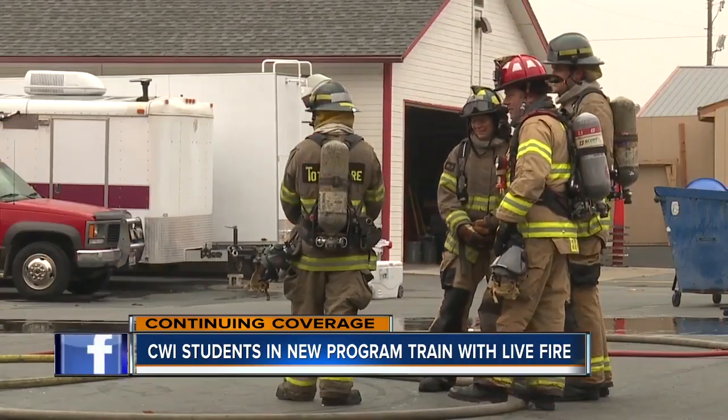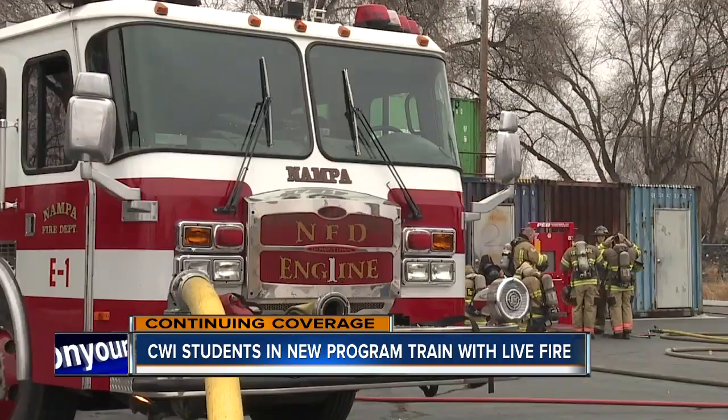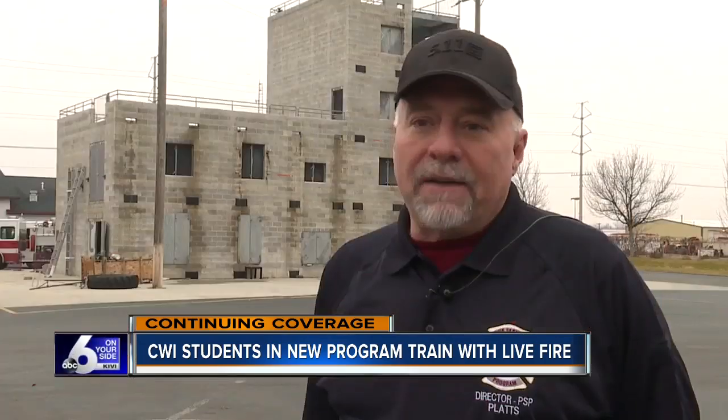Kevin Platt says this group is being groomed to become the next generation of great Idaho firefighters. Live fire is going to simulate exactly what they're going to be doing on those live fires when they get hired as firefighters.